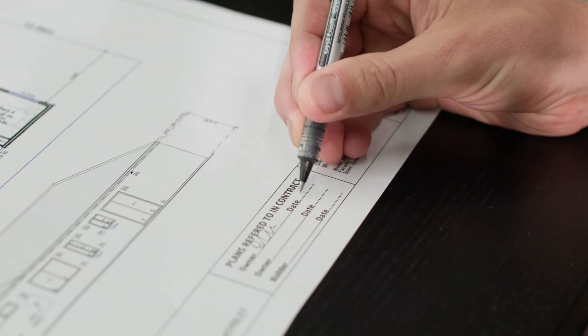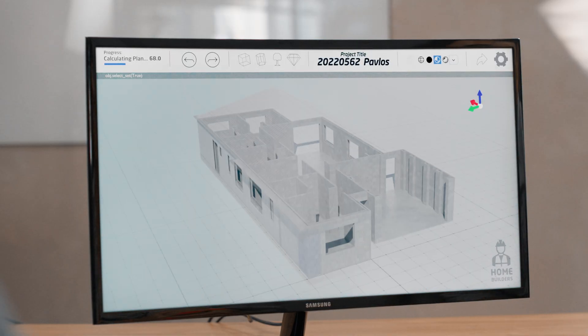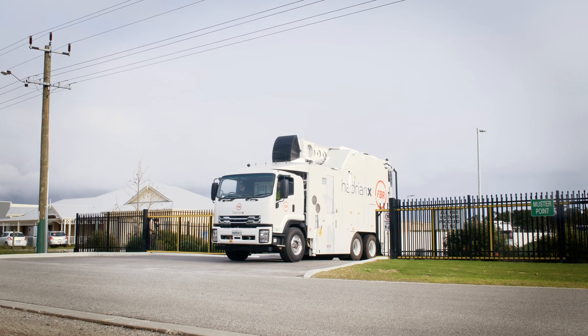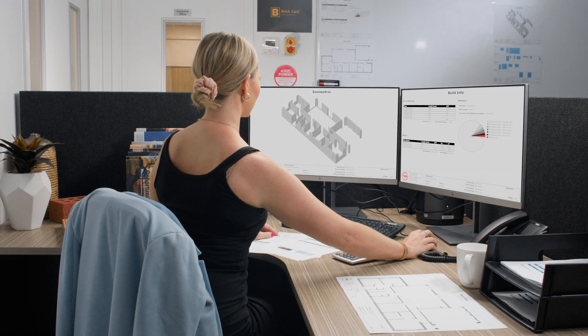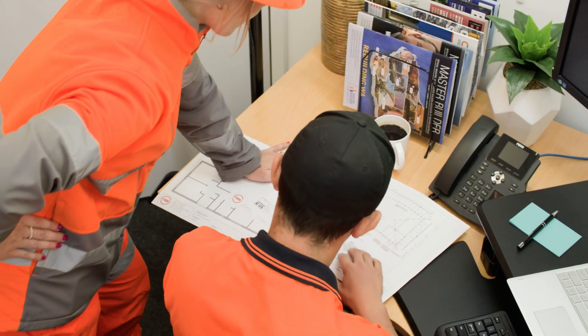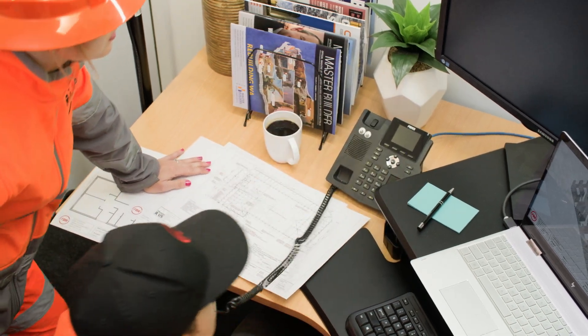Once the final plans and contract are signed off on, the real magic behind FBR's technology begins. The TAD software is able to produce a detailed 3D CAD model forming the basis from which the Hadrian X construction robot builds. It also provides a complete bill of materials, accounting for every brick and saving offcuts to be used later on in the build. This highly accurate source of data enables following trades to pre-order or prefabricate items such as roof trusses and window frames.